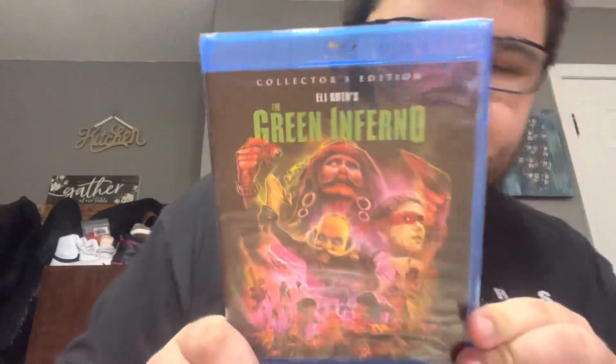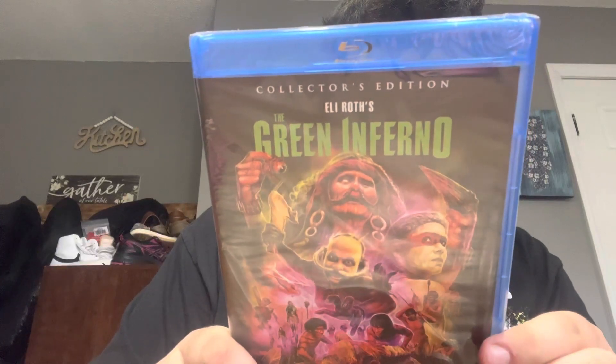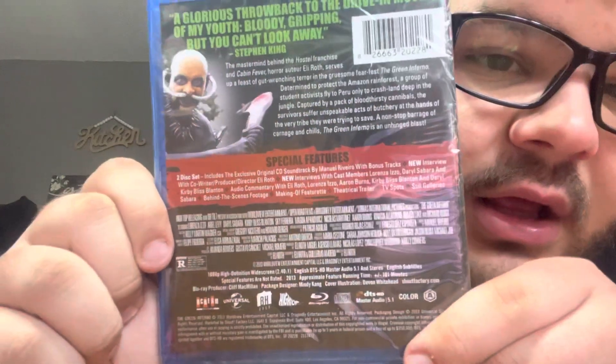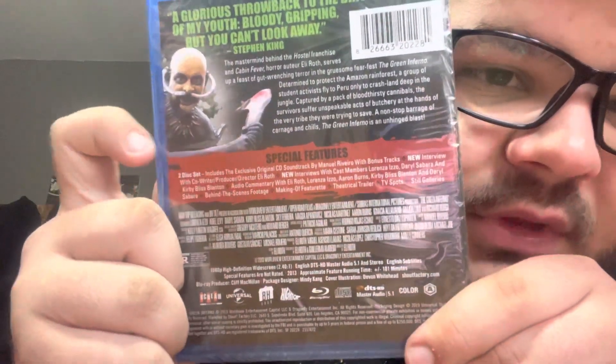So let's take the slip off. We got the blu-ray — it is a two disc set — and we get the soundtrack in here, which is awesome. I was not expecting that.